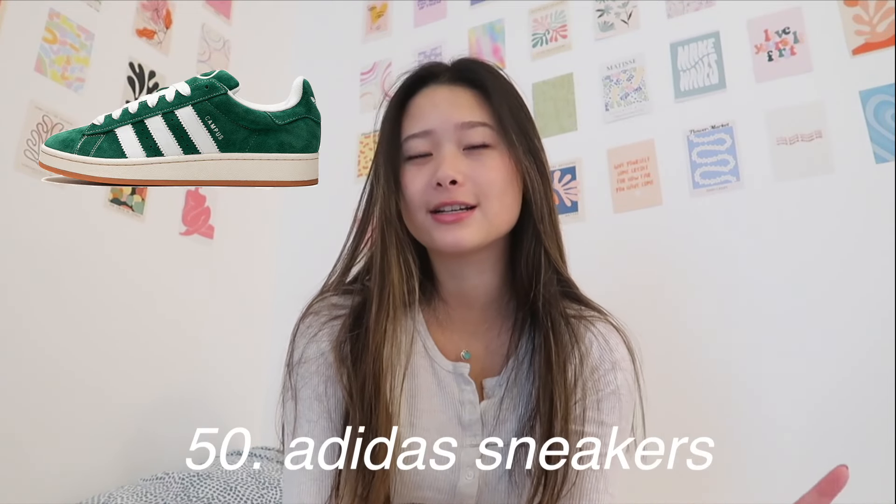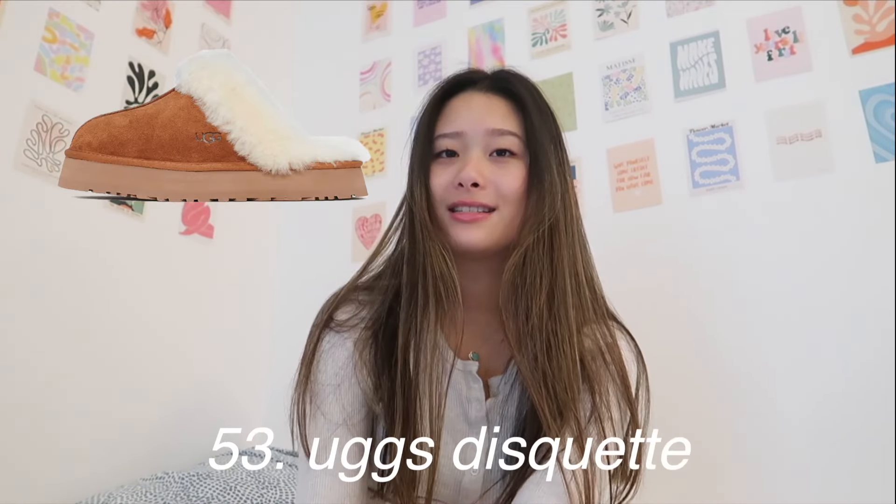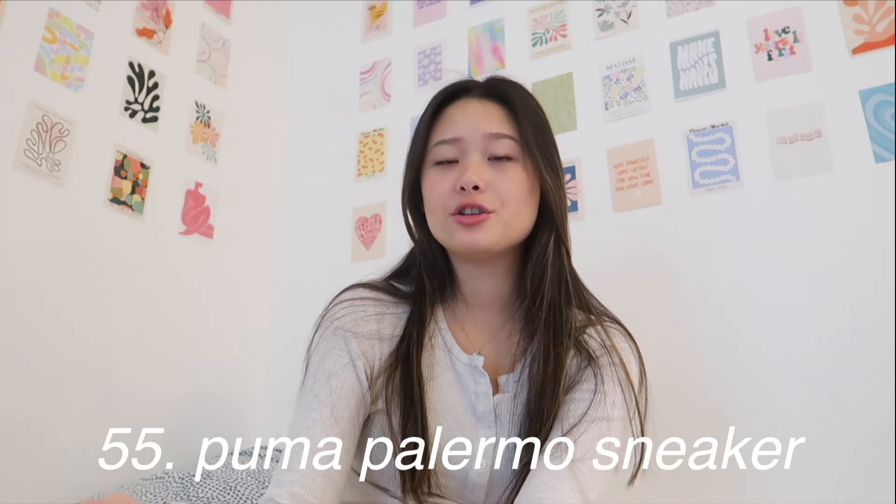Next are shoes — there are so many good ones I want this year. At the top of my list are the Adidas sneakers, especially the platform ones. I just love platform in all different shoes because I feel like it makes your legs look better. You can get platform Converse — I have these right now and they match with pretty much every outfit. The Ugg Taz, the Ugg Disquette, and the Ugg Knit Cozy Slipper. Another sneaker is the Puma Palermo. Also the Suicoke Smiley Face Slippers — they're adorable. And then platform knee-high black boots, which go with so many outfits. For socks, the Aritzia scrunch socks or fuzzy socks.